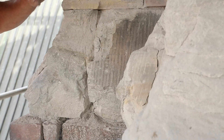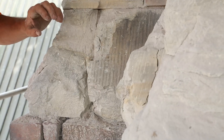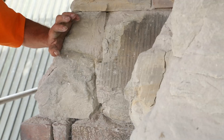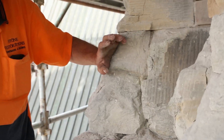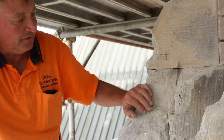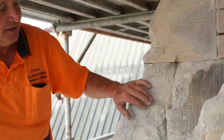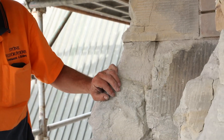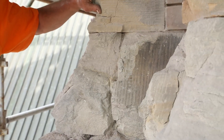Sandstone is held together with natural cement that holds the sand grains together. Unfortunately that cement is water-soluble. So after 150 years of rain washing down the walling and being absorbed by the stone, that cement is being re-dissolved, leaching out of the stone, leaving the sand grains exposed and loose again.